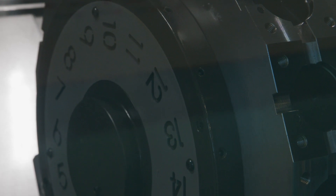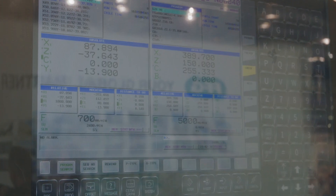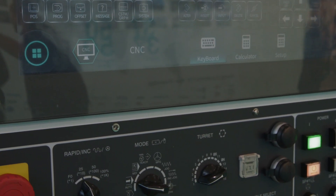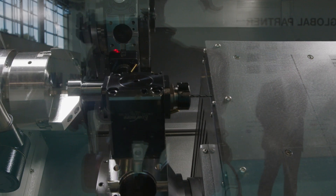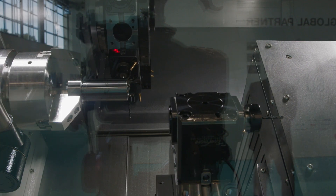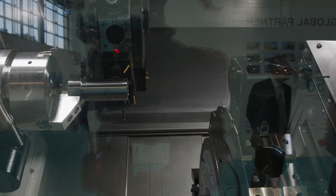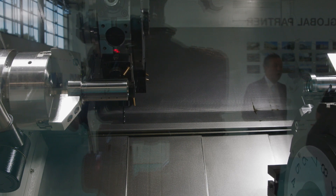It's also a heavy duty, beefy machine. Sometimes when we talk about twin turret turning centers we're looking at nimble, agile, fast machines — and I'm not saying this isn't that — but what I am saying is that this is a powerful, heavy duty workhorse. The machine is configured with a 4000 rpm spindle on the front and the back, operating an 8-inch chuck on the front and the sub spindle. The Y-axis is plus and minus 50 millimetres, and the maximum swing is 790 mm.